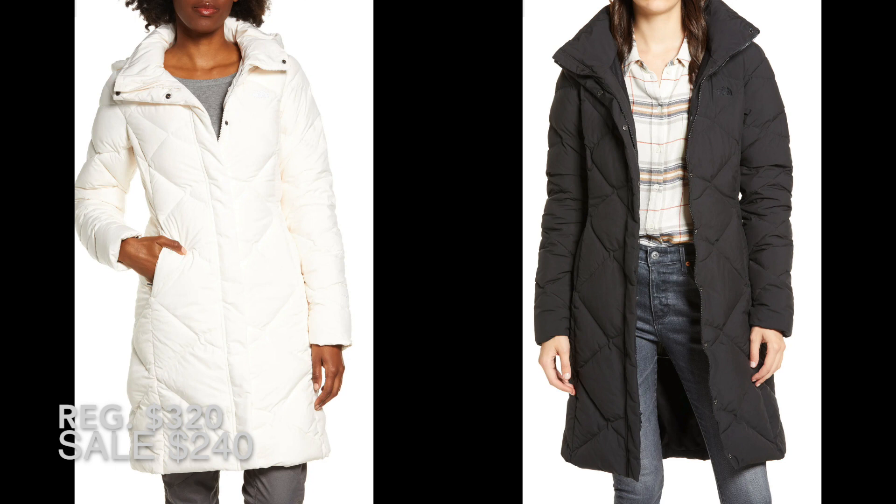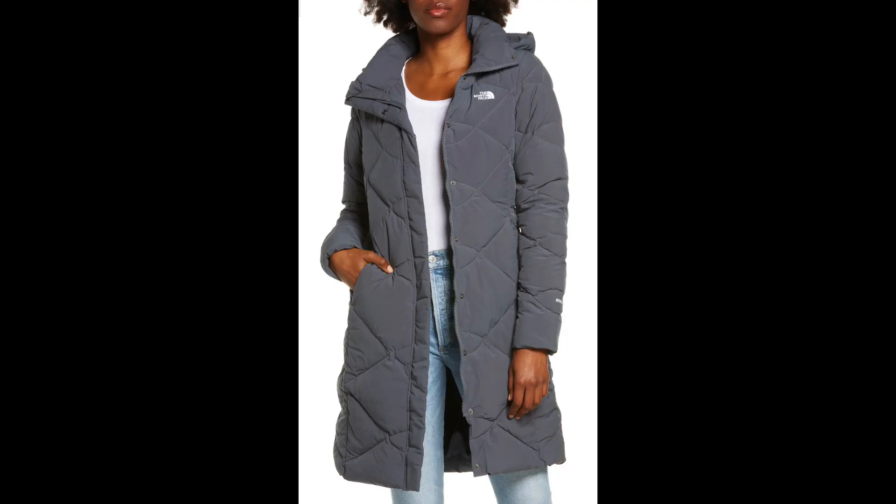If you want a winter North Face jacket, it is hard to beat the Nordstrom Anniversary Sale. This is the Miss Metro 2 hooded water resistant down parka. I have the version of this jacket from three years ago and it is still going strong — I wash it all the time. These are great jackets. I like this length; it comes down over my butt to my thighs to keep me warm but it's still easy to get in and out of the car.